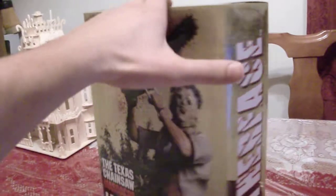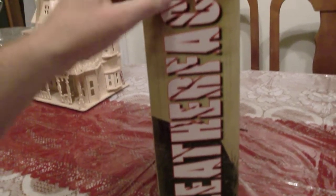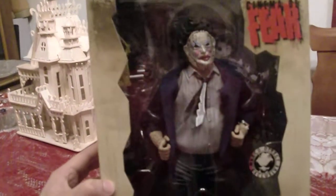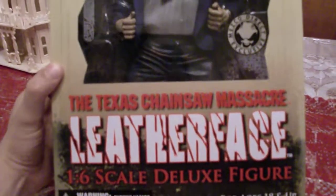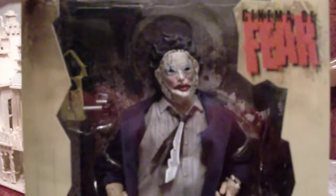I'm not going to be taking him out of the box — it's just a short video clip. The figure comes with a chainsaw and he has his mallet as well. The shirt seems to be made out of real cloth, everything else is plastic, and he has the mask he had on when they were having dinner in the film.